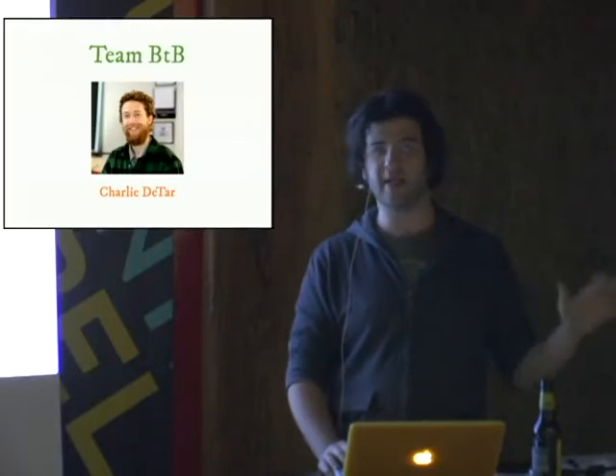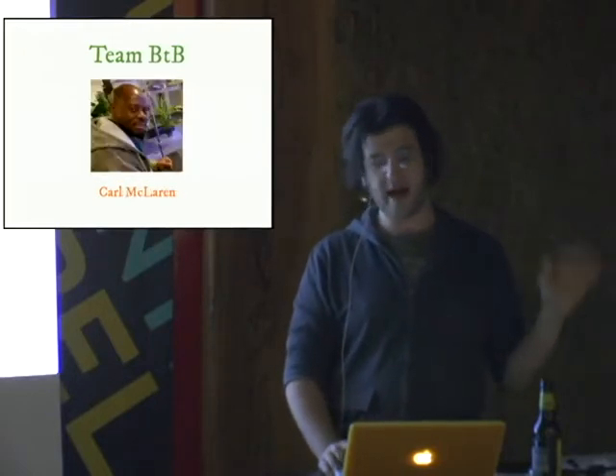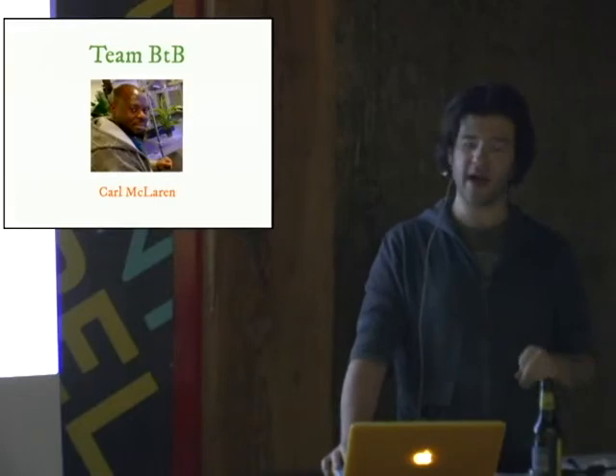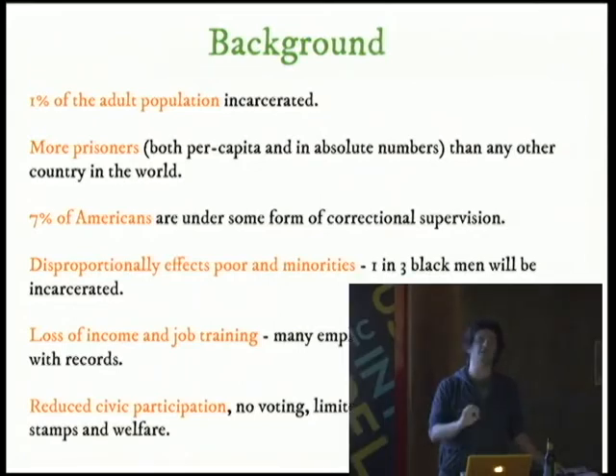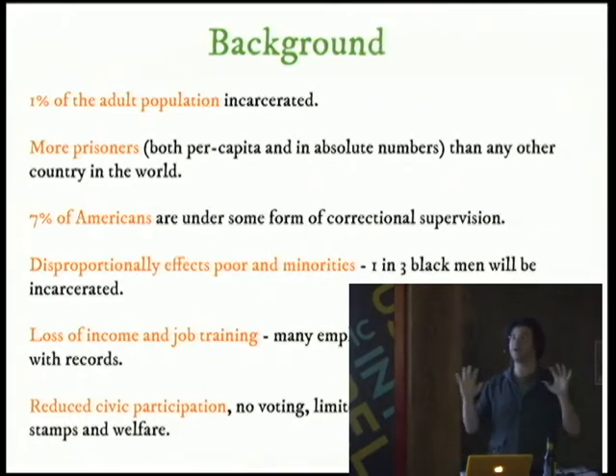Why do this? First of all, 1% of the adult population in this country is incarcerated. America likes to be big and number one — we have more prisoners in both per capita and absolute numbers than any other country in the world. 7% of Americans are under some form of correctional supervision — parole, jail, you name it. That's nearly 10%. That's enormous.